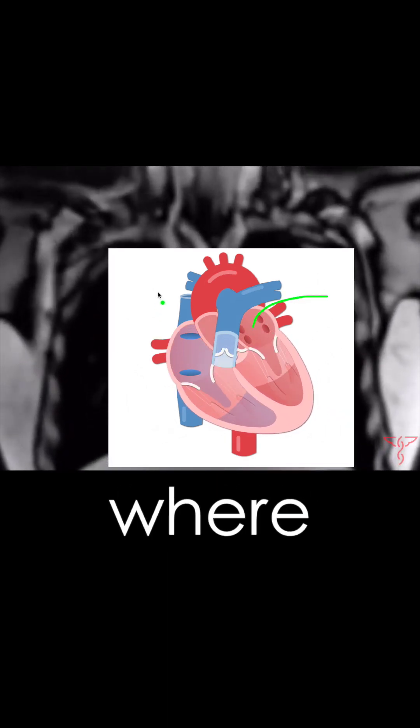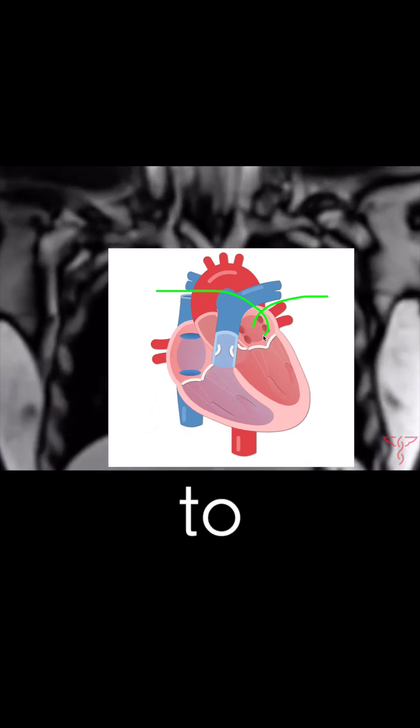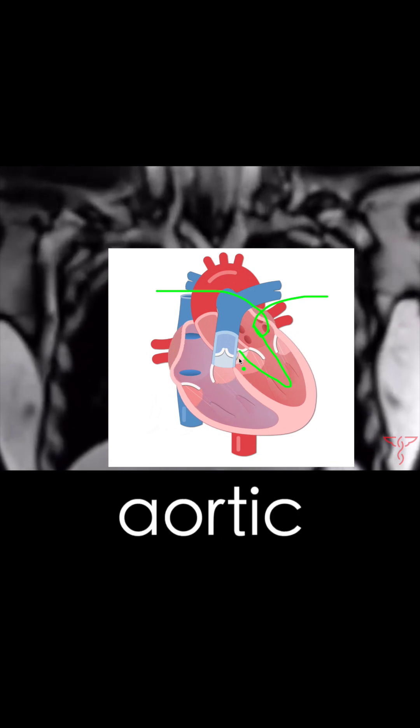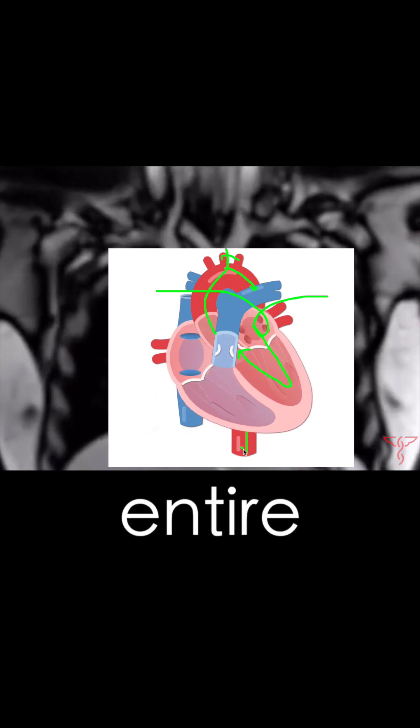blood comes from your lungs, where blood is oxygenated, then sent to the left atrium through the mitral valve into the left ventricle, which sends blood through the aortic valve to the brain and entire body.